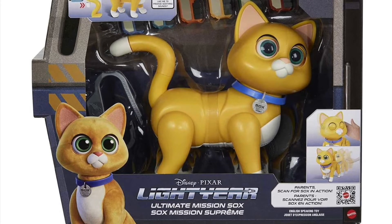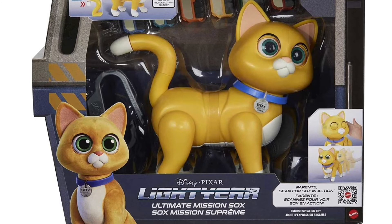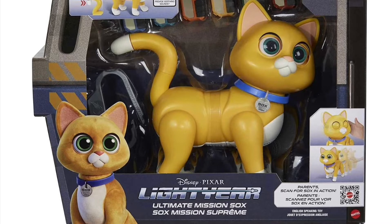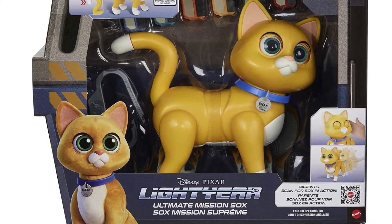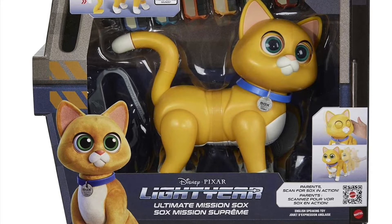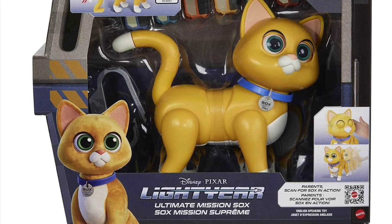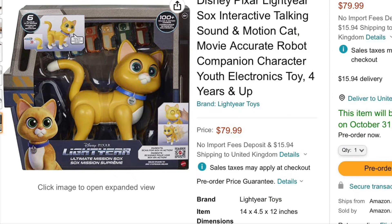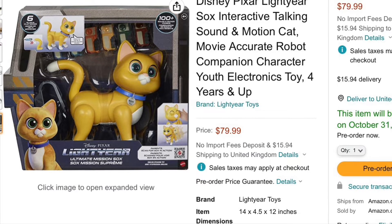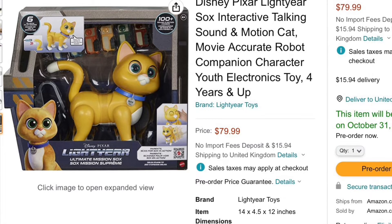Hi folks, this is an update on the animatronic interactive Socks robotic cat being produced by Mattel and coming out for this Christmas. I made a video about a month ago on new animatronic toys coming out for Christmas, and at that time there was very little information about this cat. I've been looking regularly to find some information, and today I found it was available for pre-order on Amazon, with lots of information in the description and lots of photographs.